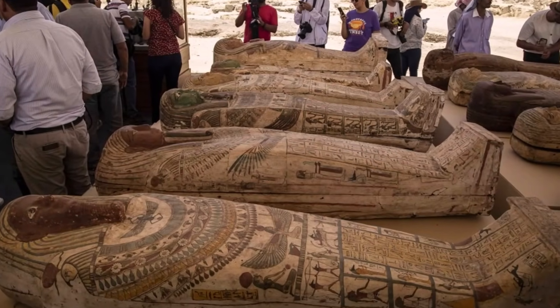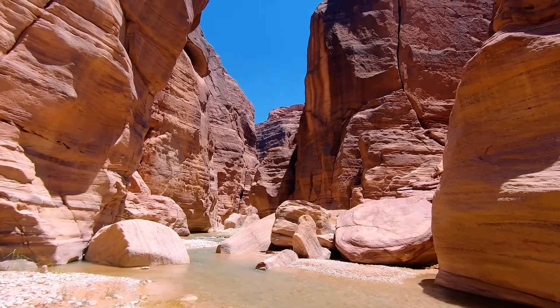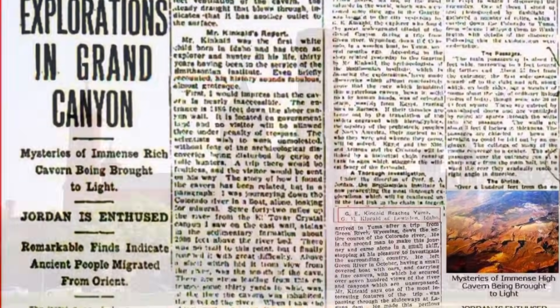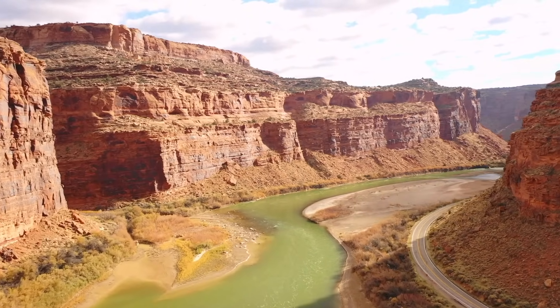This discovery pertains to ancient Egyptian artifacts, dating back to an expedition in the canyon's heart on April 5, 1909. The Arizona Gazette published a front-page story detailing an archaeological mission funded by the Smithsonian Institute, which reportedly uncovered a series of underground tunnels high above the Colorado River.